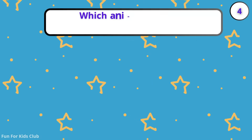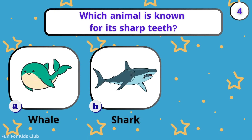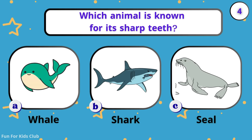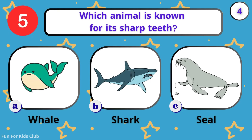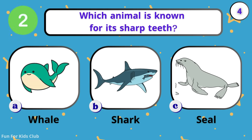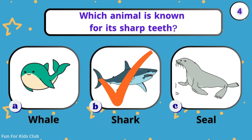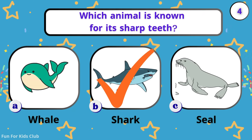Which animal is known for its sharp teeth? Whale. Shark. Seal. Scary! Sharks have thousands of sharp teeth.